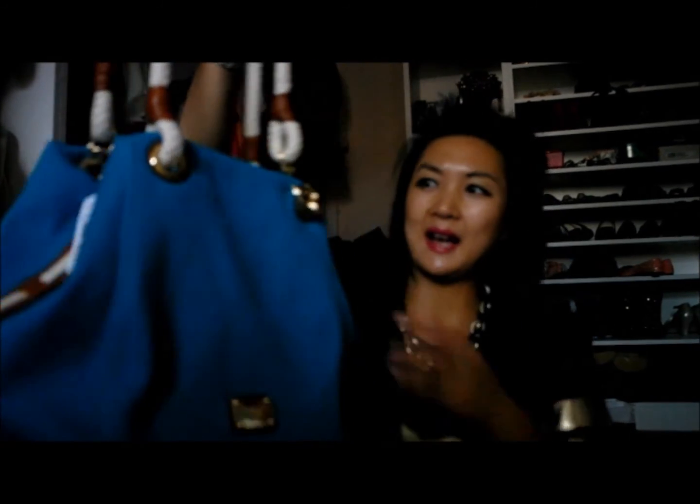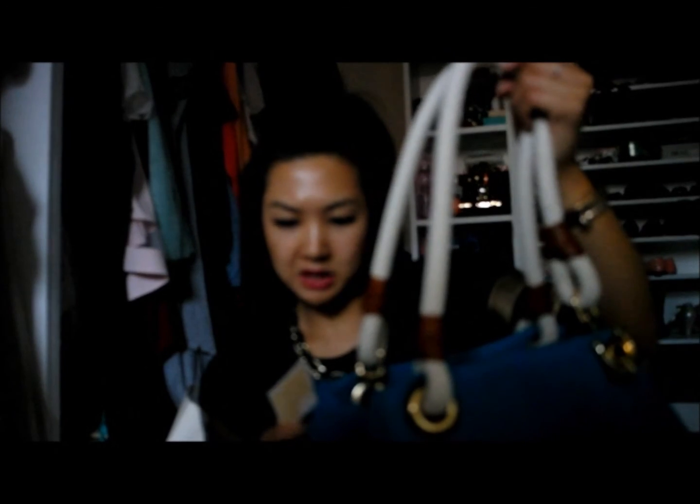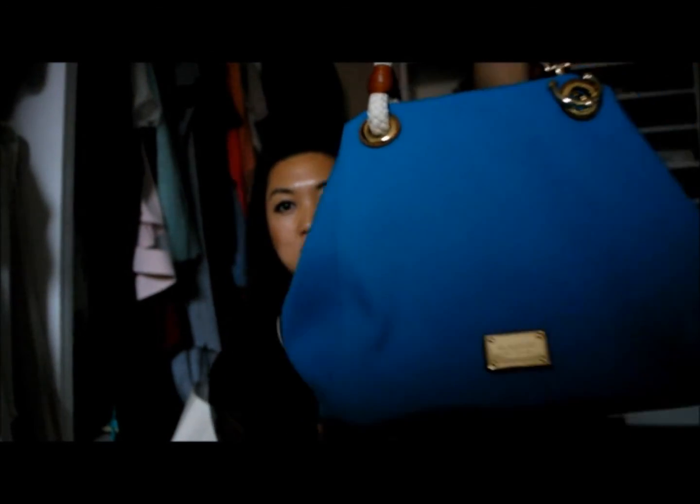I recently went to Bicester Village, which is in Oxford — it's a designer outlet. I wasn't looking for anything in particular but I had to go to the Michael Kors shop because it's my favourite. I picked up this bag — it's a blue, sailor-style look with gold chains and thick ropes. It was originally £170 and I got it for £109, which I thought was quite good. The inside is so roomy and it has a gold Michael Kors sign.